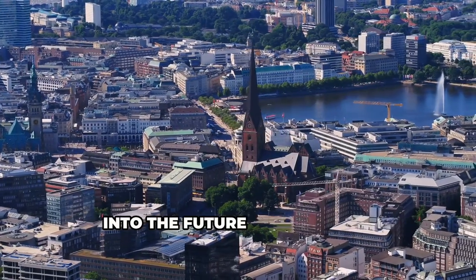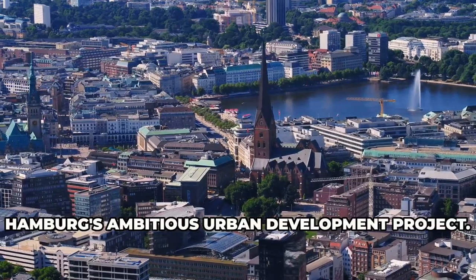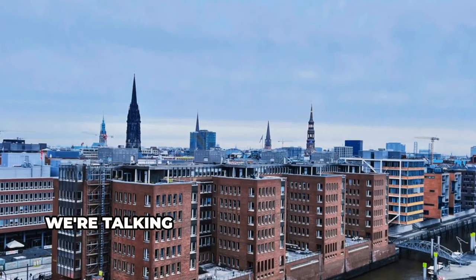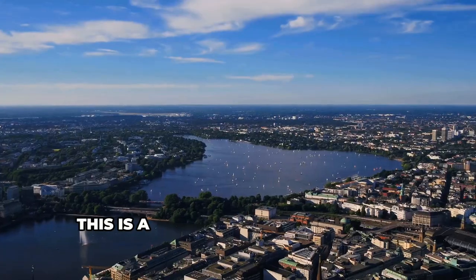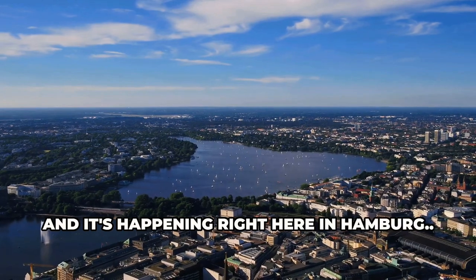Hold on tight, because we're stepping into the future at HafenCity, Hamburg's ambitious urban development project. This place is a playground for innovative architecture and sustainable living — we're talking futuristic buildings, green spaces, and a whole new way of thinking about city life. This is a glimpse into the future of urban design, and it's happening right here in Hamburg.